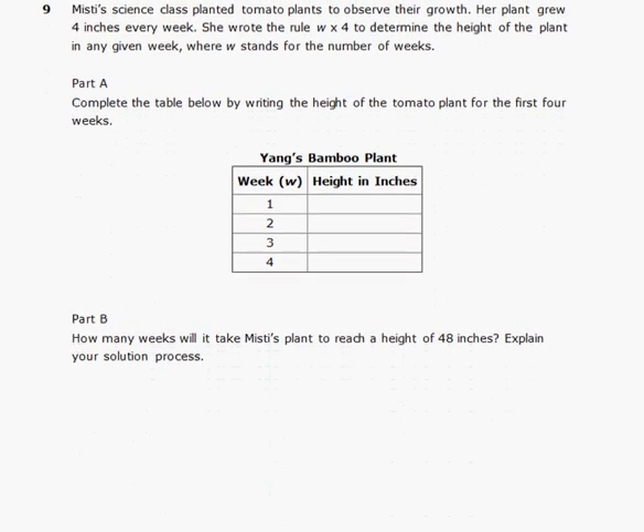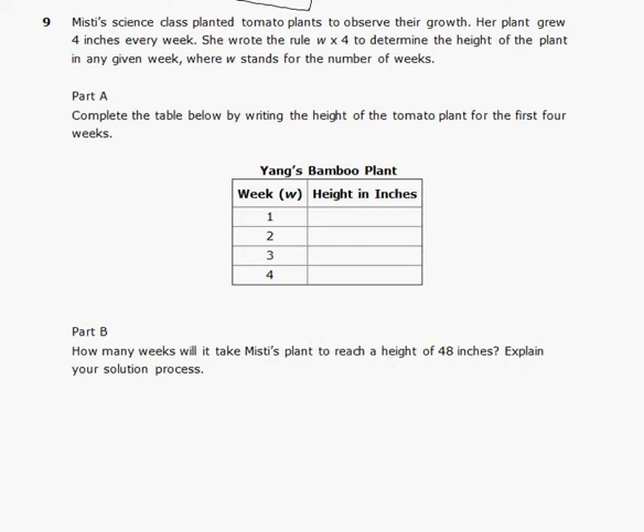Problem number nine. Misty's science class planted tomatoes. Her plant grew 4 inches every week. She wrote the rule W times 4 to find the height in any given week, where W is the number of weeks. Part A: complete the table for the first 4 weeks. Week 1: 1 times 4 is 4. Week 2: 2 times 4 is 8. Week 3: 3 times 4 is 12. Week 4: 4 times 4 is 16. Table is filled in.